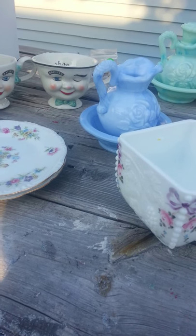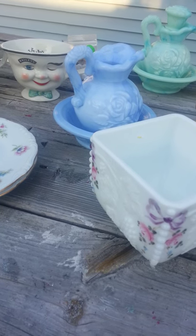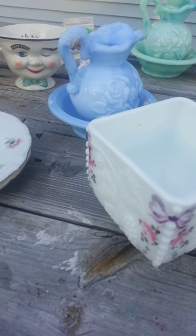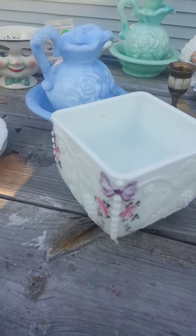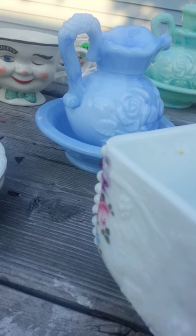Hey guys, it's Shalonda here with a garage sale haul. I went this morning, me and Aubrey, to go to some garage sales, and this is the stuff that I picked up.